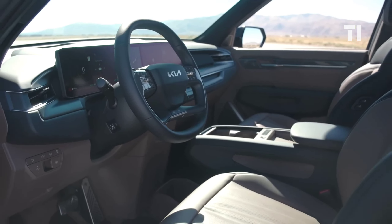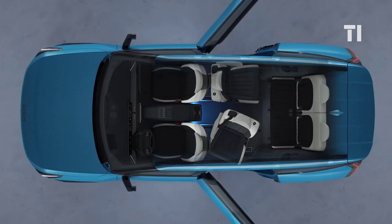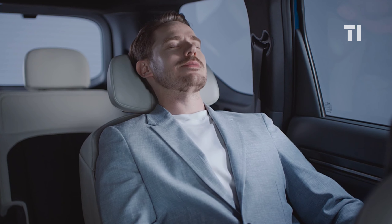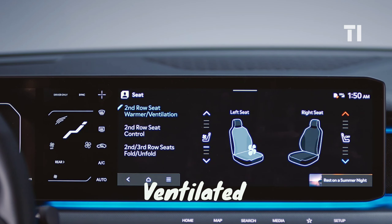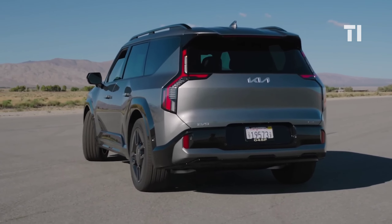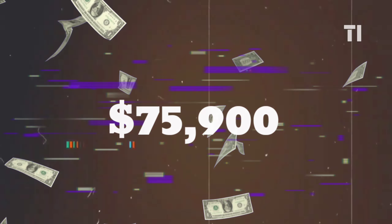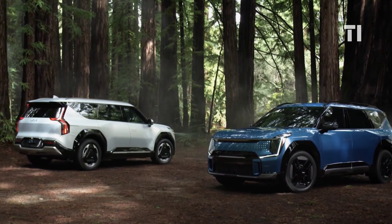Inside, it's spacious with options for six or seven seats, power folding third-row seats in the upper trims, and a generous 82 cubic feet of cargo room when the seats are down. The seats are comfy, especially in the higher trims where you can get heated, ventilated, and massaging features. The Kia EV9 GT-Line all-wheel drive variant tops out at $75,900, making the Kia EV9 a real steal for what it offers.